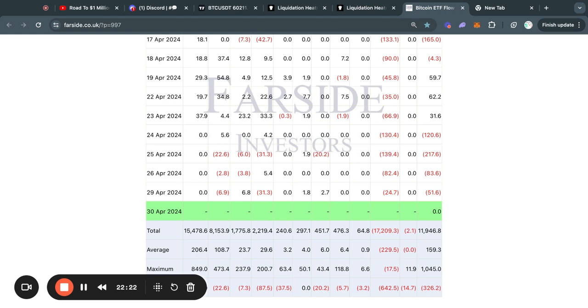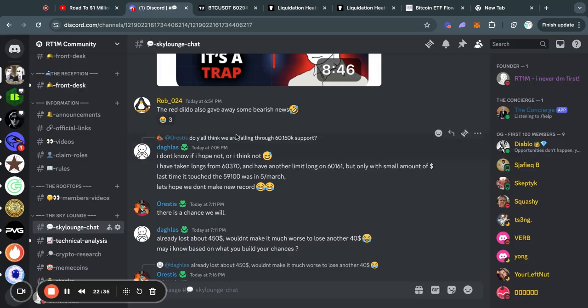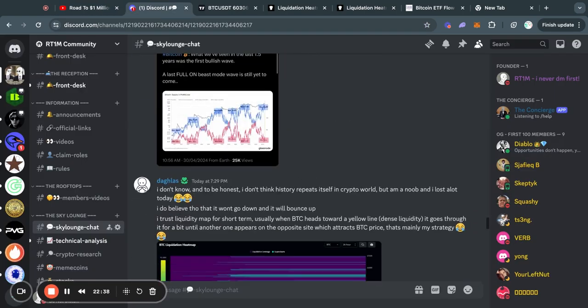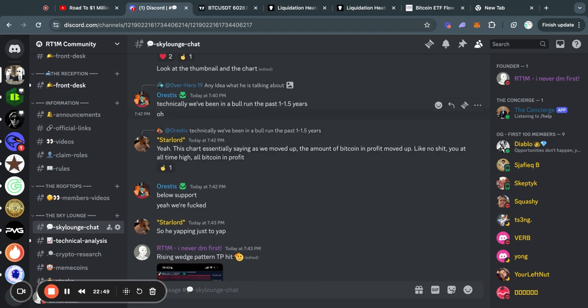We don't know what is going to happen, so the best we can do is take a look at these charts every single day to get a better understanding of what might happen in the future. If you want to stay up to date with the crypto markets, make sure to subscribe to my channel with notifications on. I also share my real-time thoughts on the market inside my Discord community — you can join it with the first link in the description.